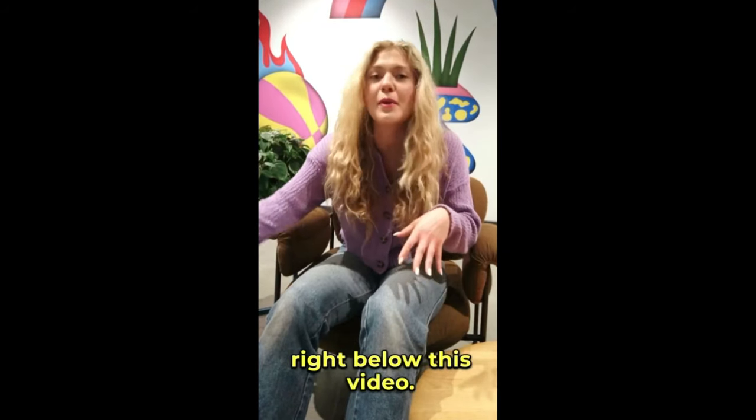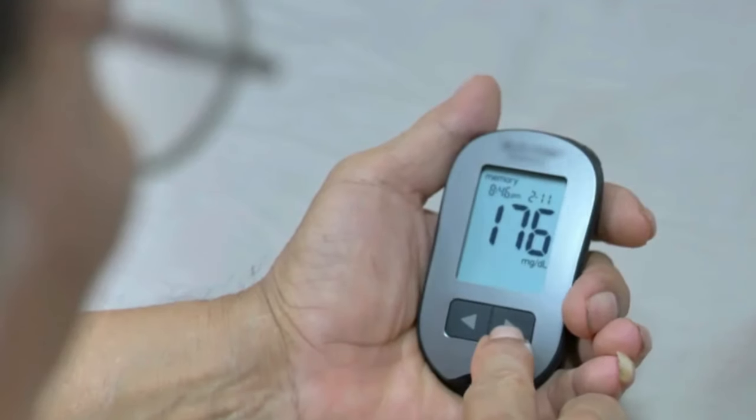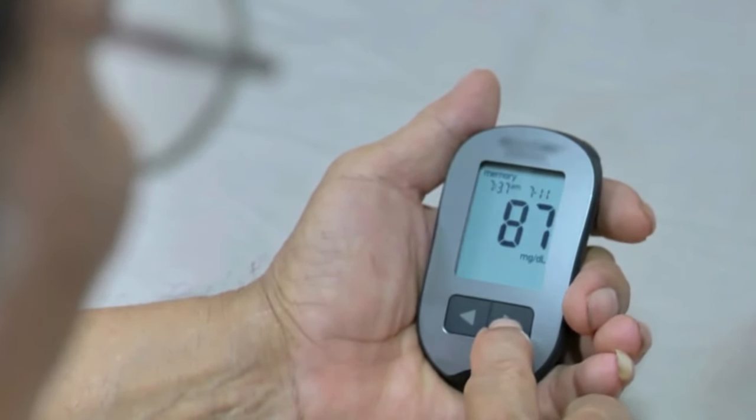Don't forget, the link is right below this video. Thanks for hanging out with me today. I hope you all have an amazing day. Thank you.